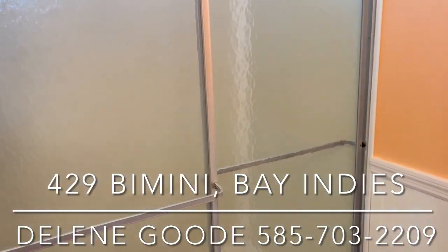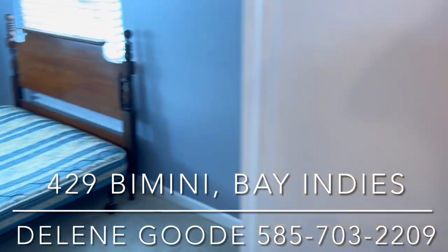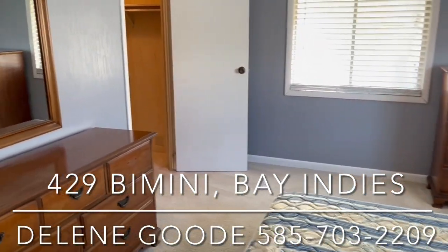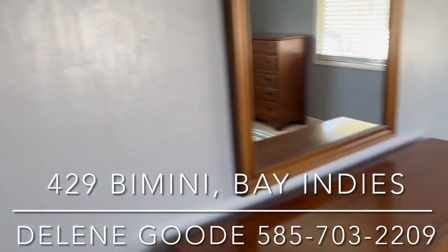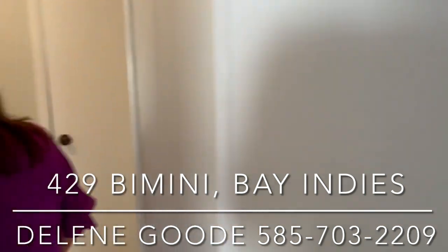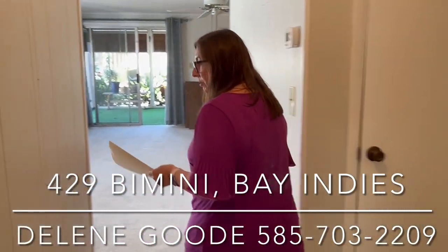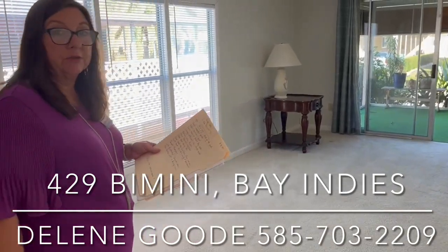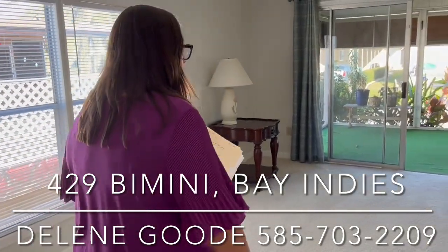I will tell you this home does have a Federal Pacific electrical box, which will need to be replaced if you want insurance. If you're not worried about insurance, then you don't have to worry about the box.